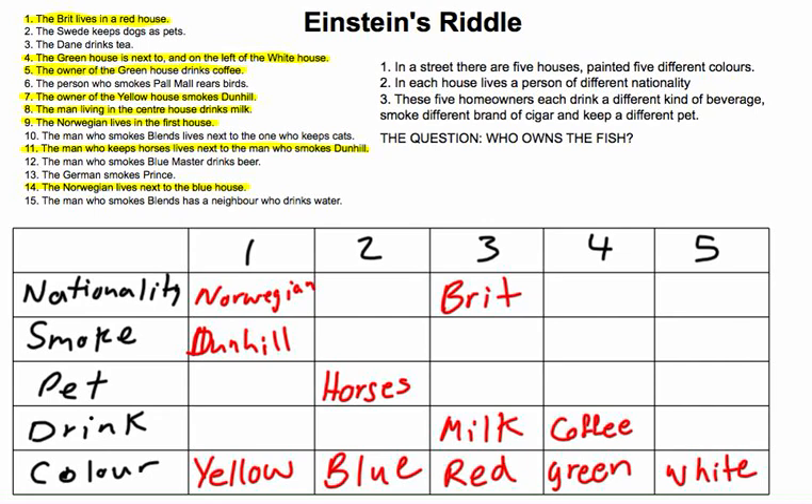Now look at clue 12: the man who smokes Blue Master drinks beer. It can't be house 3 or 4 (milk and coffee), and it can't be house 1 (Dunhill). So it has to be house 2 or 5. Now, who smokes Blue Master and drinks beer? Can't be the Norwegian — he smokes Dunhill. Can't be the Brit — he drinks milk. Can't be the German — clue 13 says the German smokes Prince. Can't be the Dane — the Dane drinks tea. So it must be the Swede.